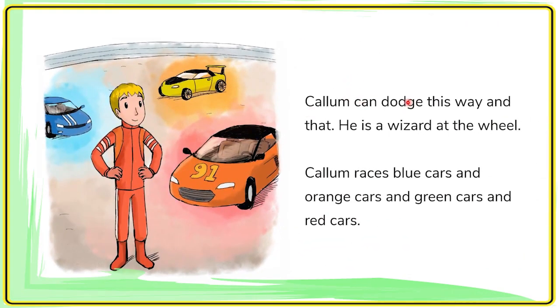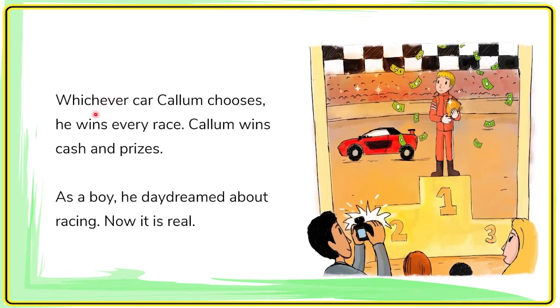He is the best. Carl Lomb can dodge this way and that. He is a wizard at the wheel. Carl Lomb races blue cars and orange cars and green cars and red cars. Whichever car Carl Lomb chooses, he wins every race.